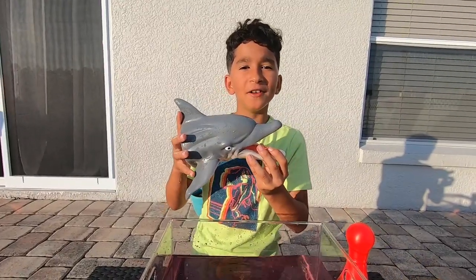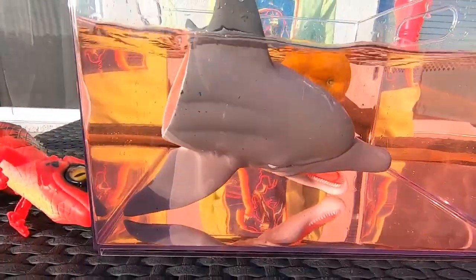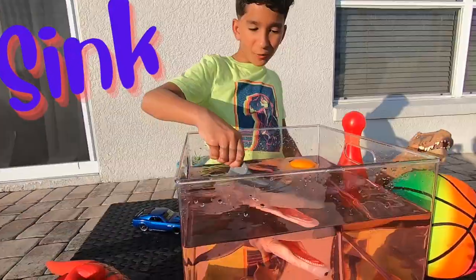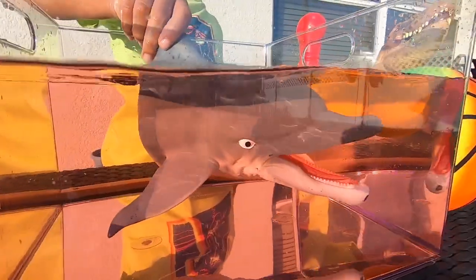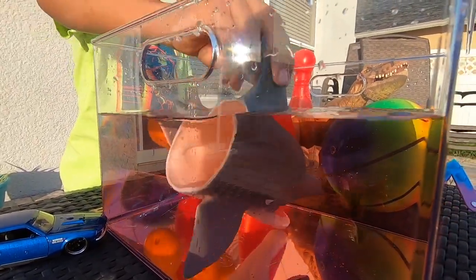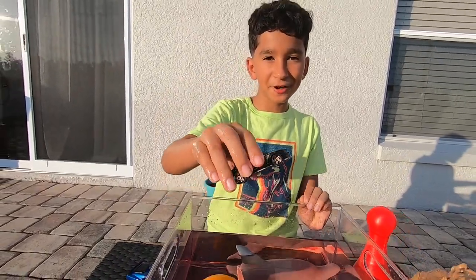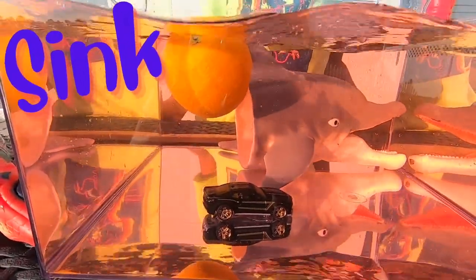Let's try this dolphin! Sink or float! It sinks! Whoa, look at the dolphin — he's swimming under the water! He's going in circles! Let's try this car! Sink or float! It sinks!